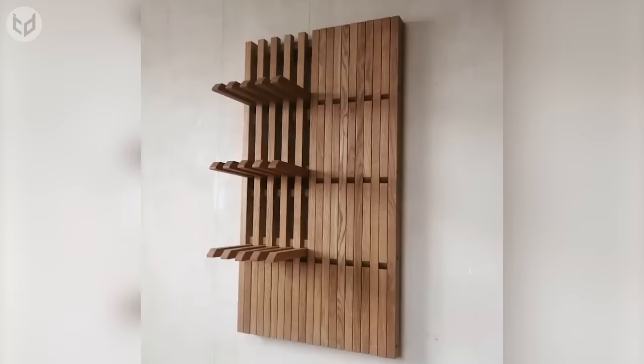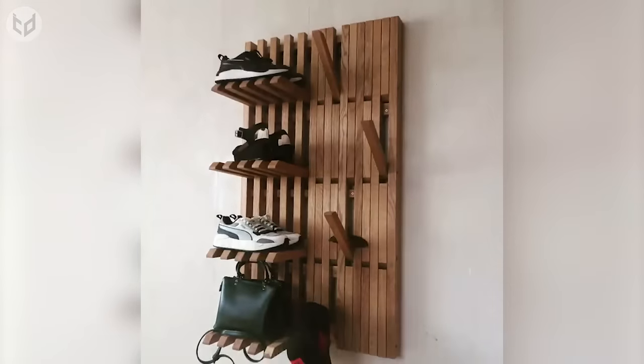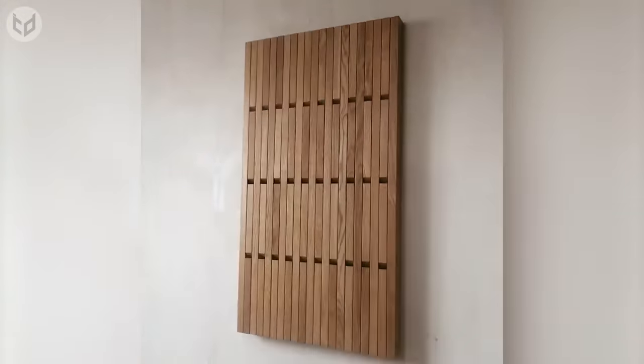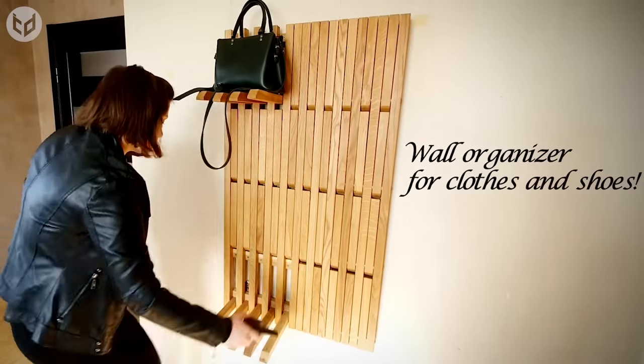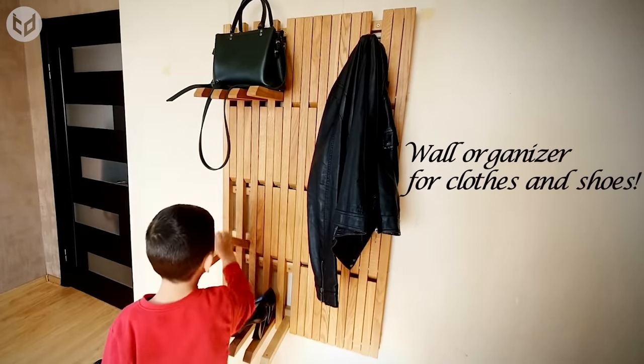A larger version is a fantastic option if you don't have a porch or a dedicated closet for your coats, bags, and shoes. Now you eliminate those trip hazards from your hallway and store jackets, shoes, and other outdoor items neatly and all in one place. You only use up as much space as is necessary. Everything is on display and easy to grab. Plus, it looks great with or without things on it. What more could you want?